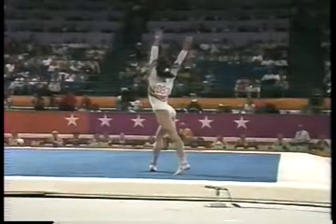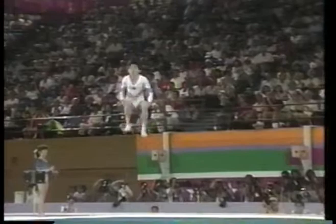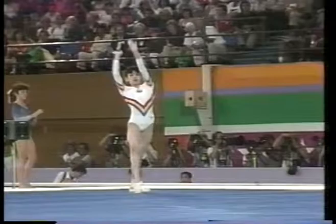She holds onto it a little bit low there, but she didn't touch her hands — not too big a deduction, maybe a tenth. She takes quite a few steps for her last tumbling run and does a double back. She's very high on it, and no problem there.